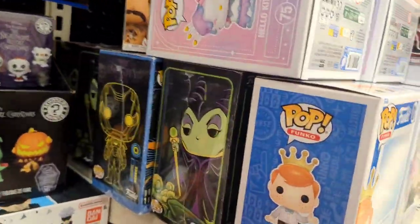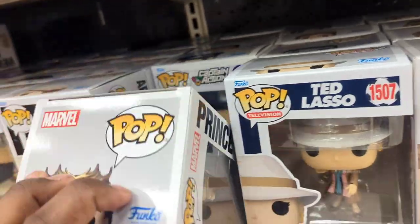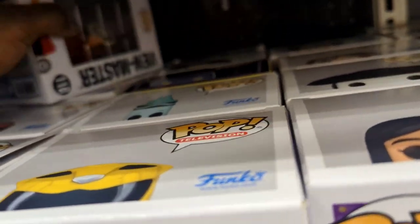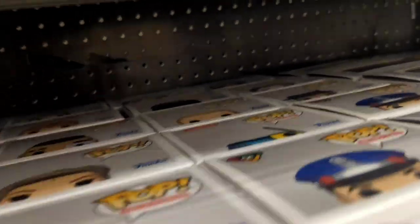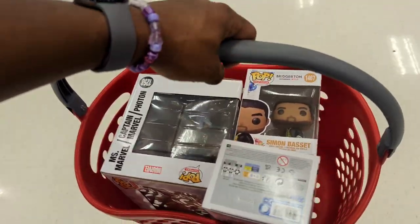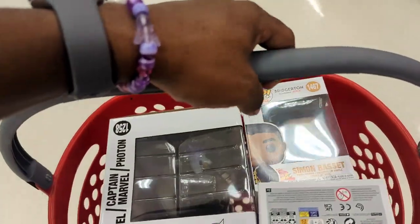I'm really, really looking for Queen Charlotte — that's what I really want. I've got to check the back. There's that Vecna over there and She-Hulk. Okay guys, I'll get back with you if I find a Queen Charlotte. This is what I have so far — I won't spoil it too much, I'll show you when I get home. Then we're going to check Five Below and head home.